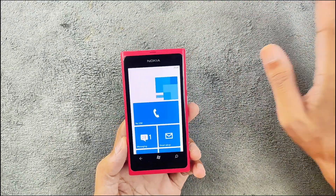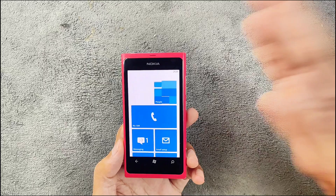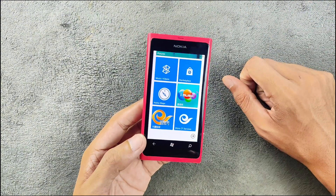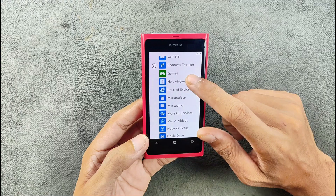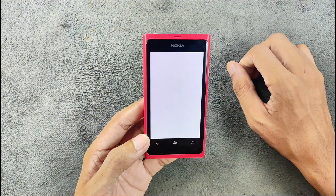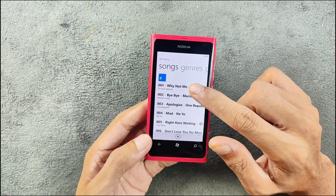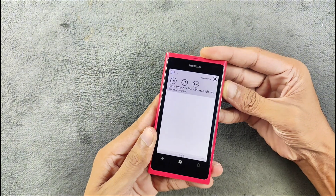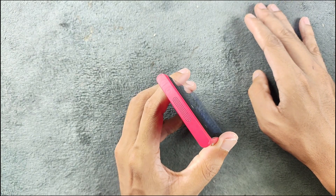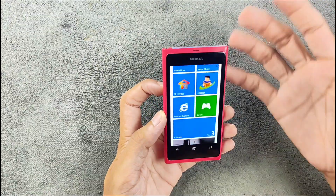Since this is a Chinese variant there are a few Chinese applications I don't recognize. In terms of what you can still do with this device today — Windows Phone is long dead — but one thing you can do is listen to music. There are two music applications: Nokia Music, which is similar to what you get on Windows Phone 8 and 8.1, and you can browse and play your songs.